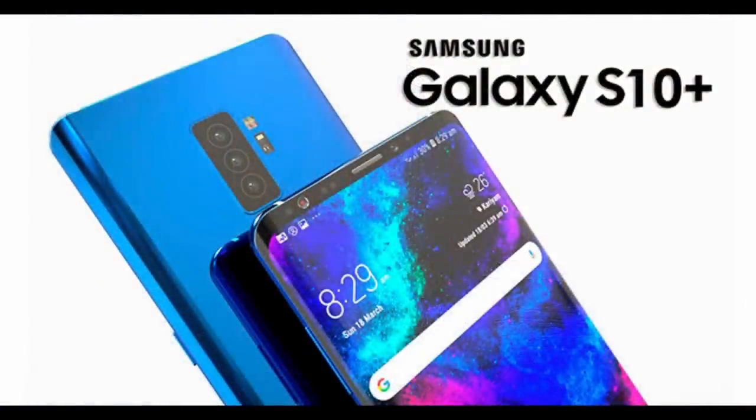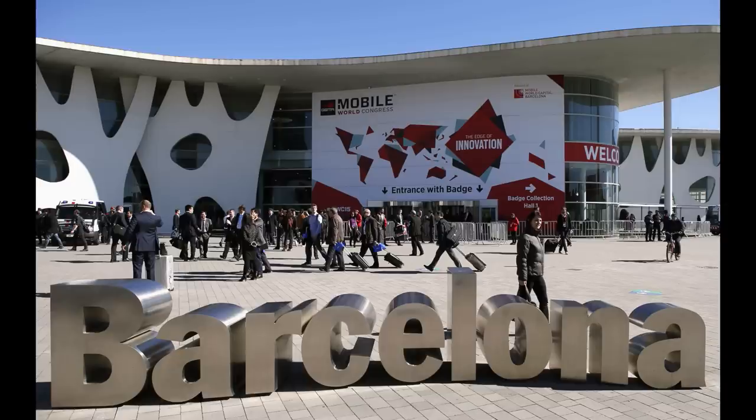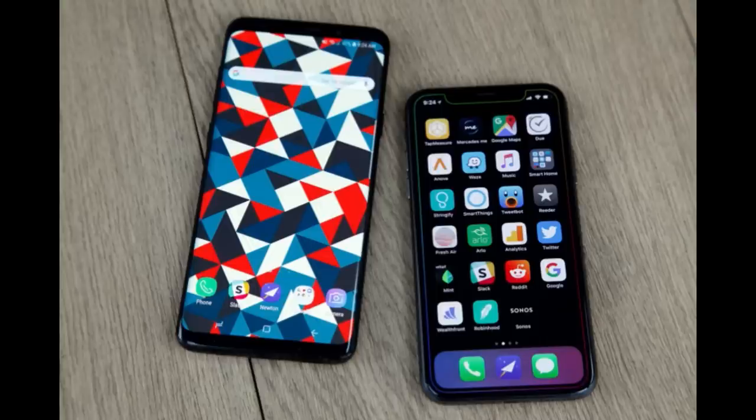It appears that we won't even have to wait too long to see Samsung's next flagship, as the launch is expected to take place at either the CES event in January or possibly the Mobile World Congress in February 2019. So what I thought I would do is list my top five features or improvements that we may see in the S10.